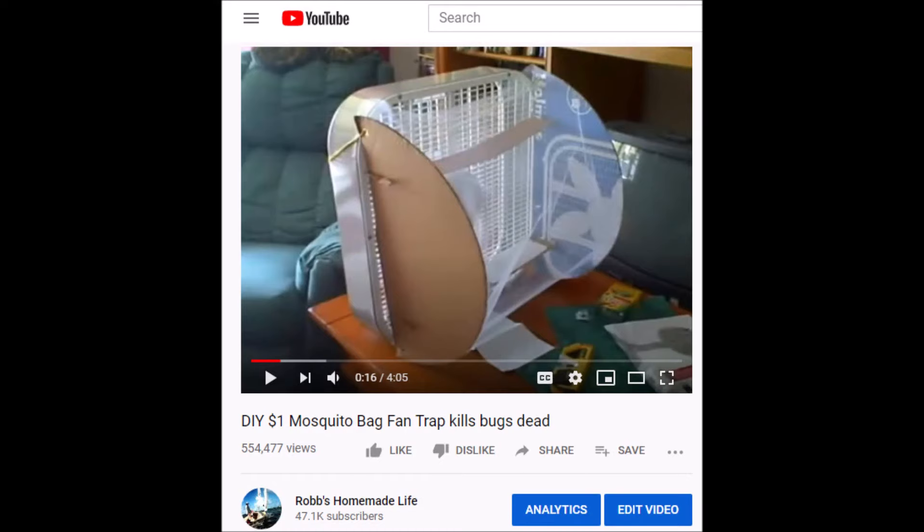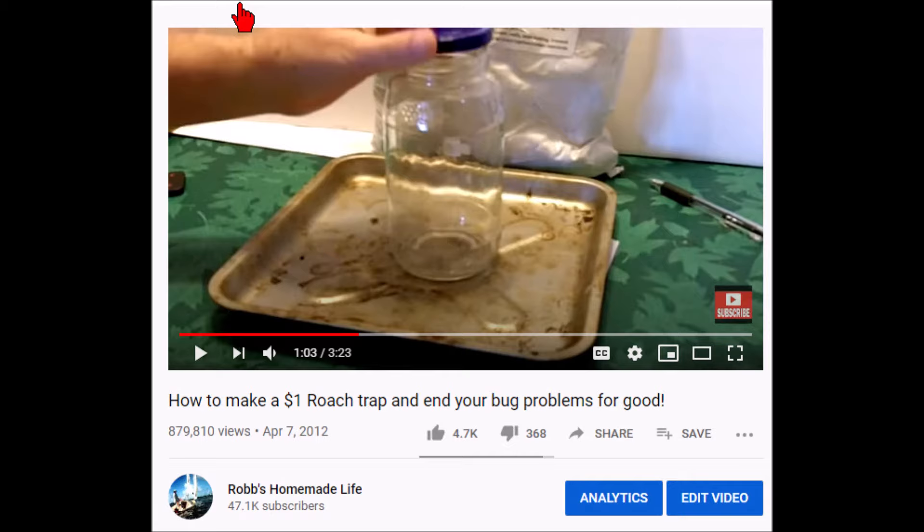Over 13 years of making videos weekly on YouTube, I've made very popular videos on how to get rid of ants, roaches, and mosquitoes, because I know a lot about them and I've had them before, and I know how to get rid of them forever. But this is my first ever video on gnats.